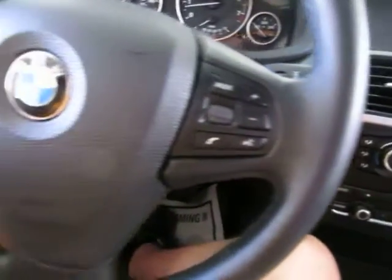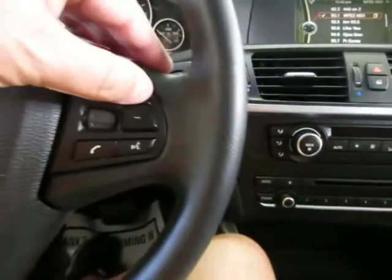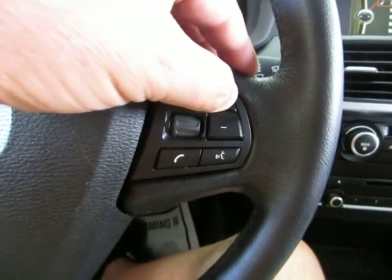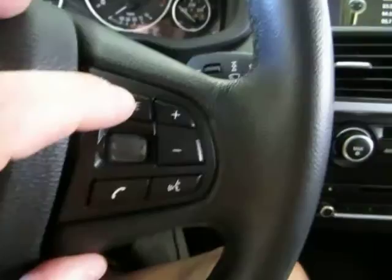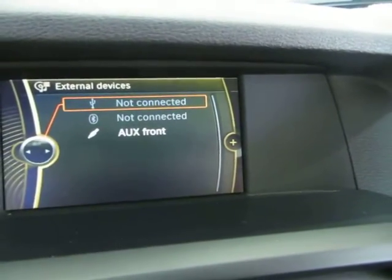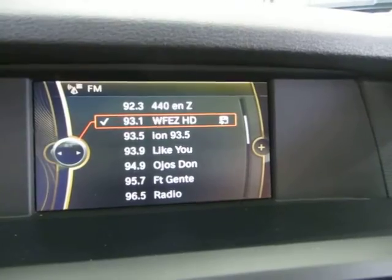Let's go ahead and put on some music. This button raises the volume and this one lowers it. This one here changes the mode — right now we're on FM. If we press that, we go to USB connection, which is not connected right now, or auxiliary, and back to FM.